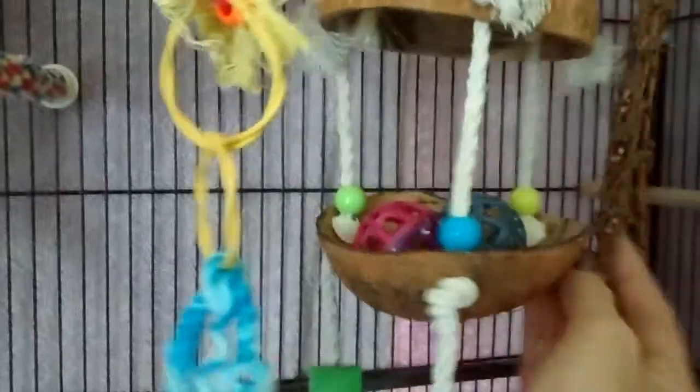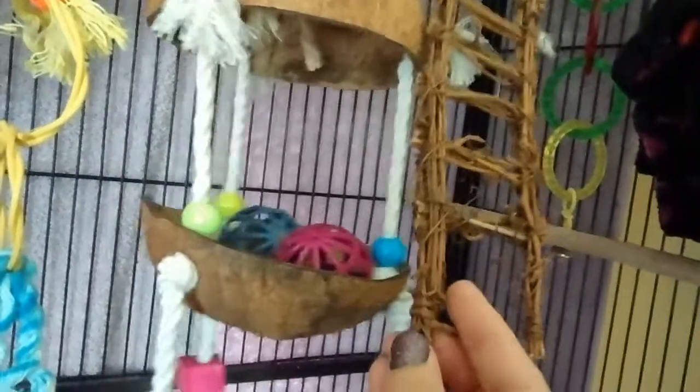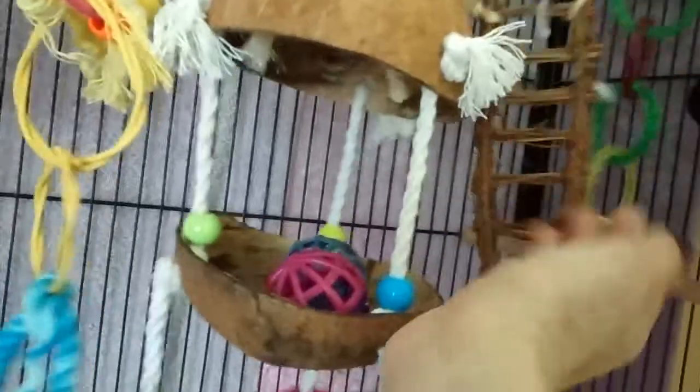He's got this little ladder which I believe is made out of willow. I think I got it at Petco — they had some clearance stuff. He has another one on his play stand in the living room and he really likes to go on it and chew on it. I think it had another rung on the bottom that he completely chewed off. He's also got these rings — he likes the bell and likes to chew on the rings, play on them, and climb on them.